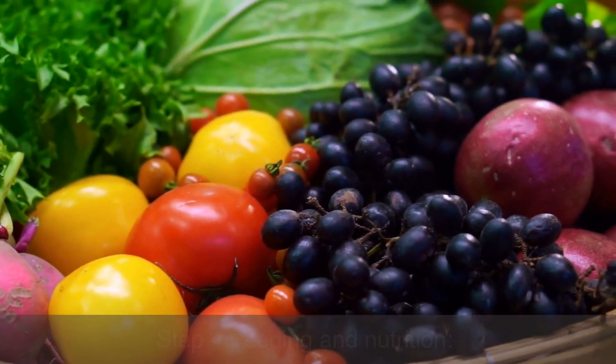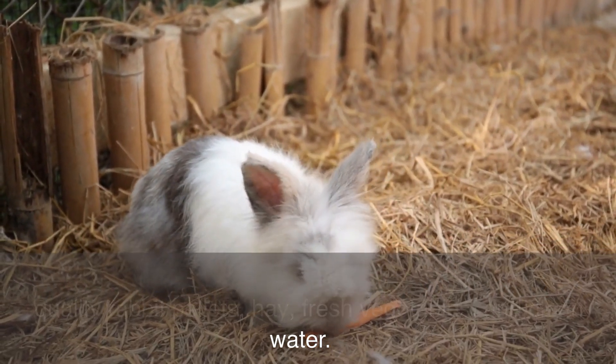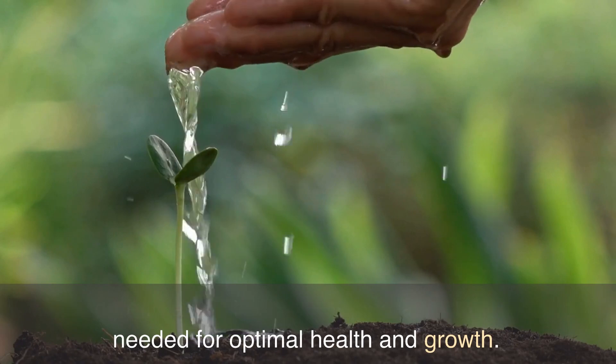Step 4: Feeding and Nutrition. Provide your rabbits with a balanced diet consisting of quality rabbit pellets, hay, fresh vegetables, and clean water. Make sure to avoid toxic plants and adjust their diet as needed for optimal health and growth.